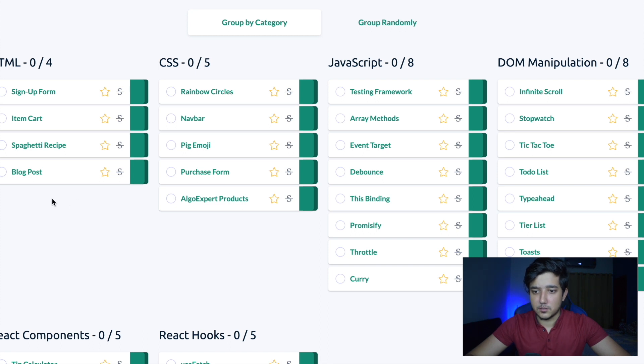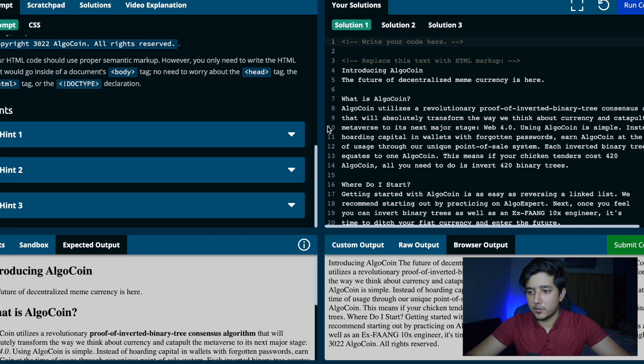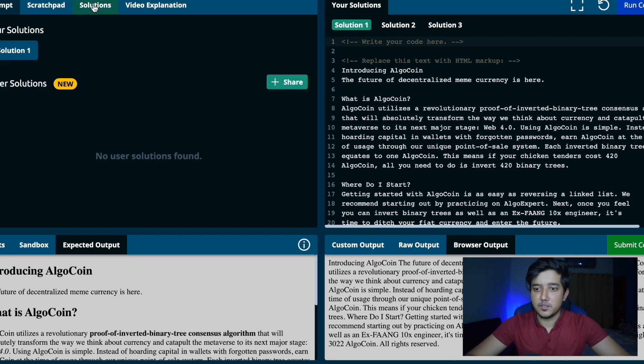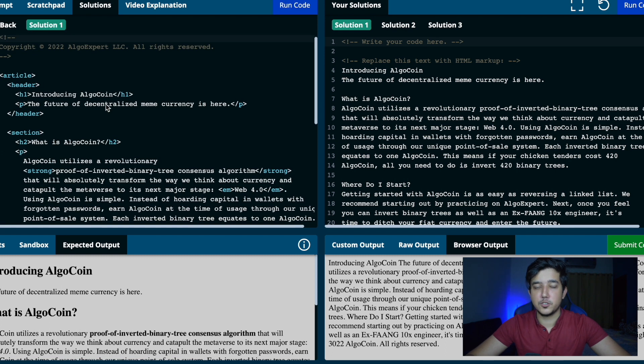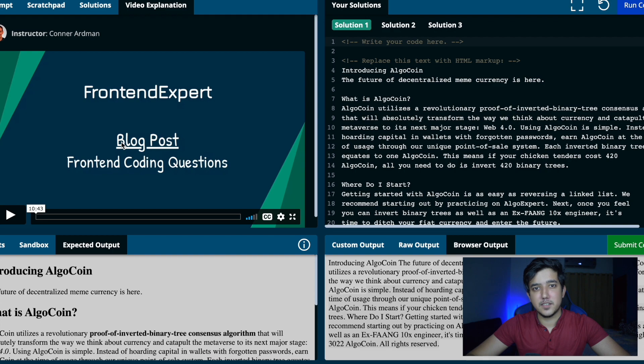For example, there's a blog post question in HTML. When you open it up you get the prompt, and you're required to write your HTML in the editor. The solution consists entirely of HTML, and you can also see your browser output which updates as you write your code. I really like this — it's something I haven't seen on other platforms. Similar to AlgoExpert, there's also a video explanation, about 10 minutes long.